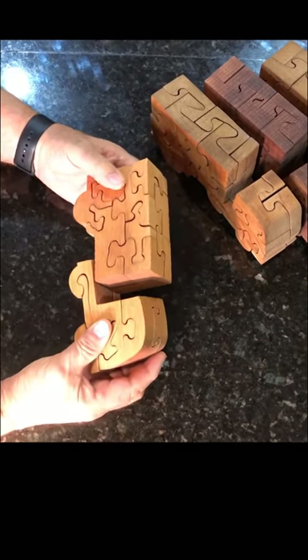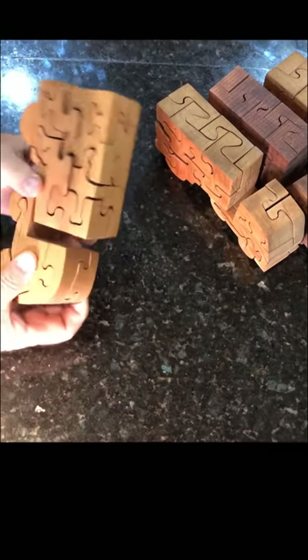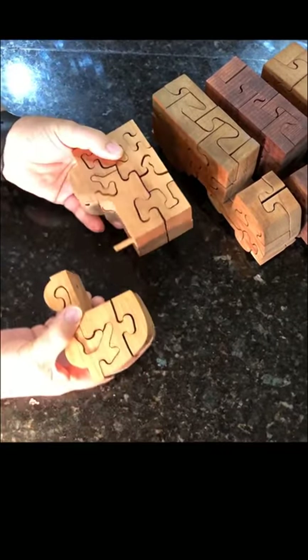This is an interlocking 3D truck puzzle. There are pieces that won't fall apart until the pin is pulled. The pin is actually between the parts.